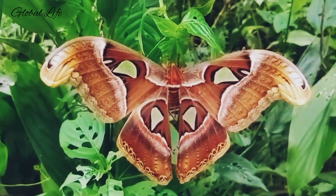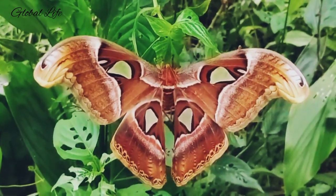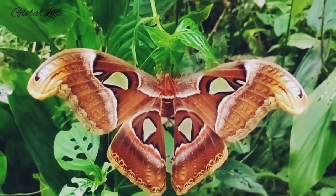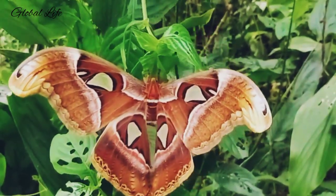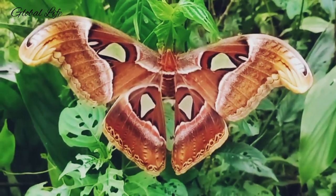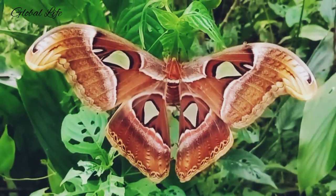Atlas Moths are massive — one of the largest moth species in the world. The Atlas Moth, Atticus Atlas, is found throughout Asia and is widespread in China, Bangladesh, Cambodia, Hong Kong, India, Laos, Malaysia, Nepal, and Taiwan. With a wingspan of up to 12 inches and a total surface area of as much as 62 square inches, it is second only to the White Witch Moth in wingspan and the Hercules Moth in total wing surface area.